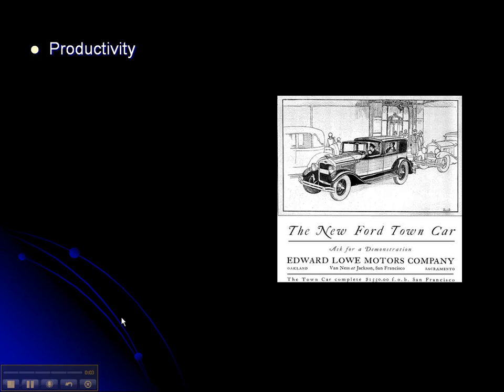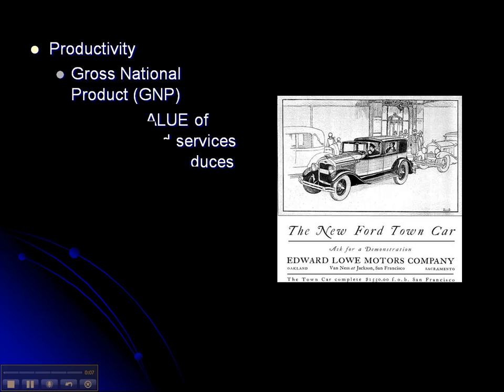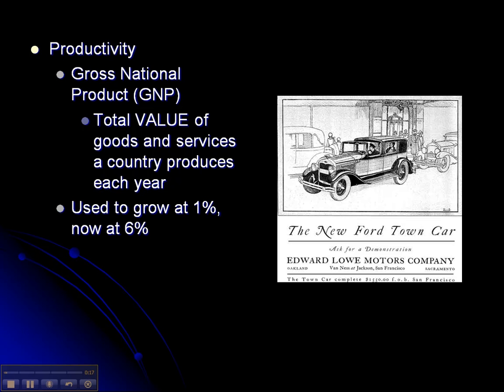Let's finish up with the way businesses and corporations ran during this time period. The gross national product, which is the total value of all the goods and services of the country and all the businesses and stores in that country produced each year, grew at 6% during this time period. Before this time period it grew at 1%, so growing at 6% is huge.